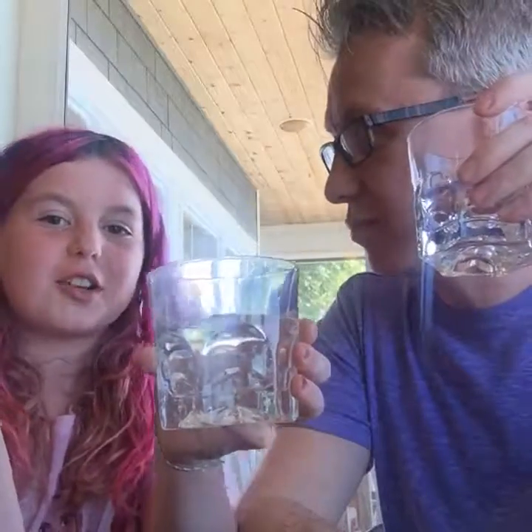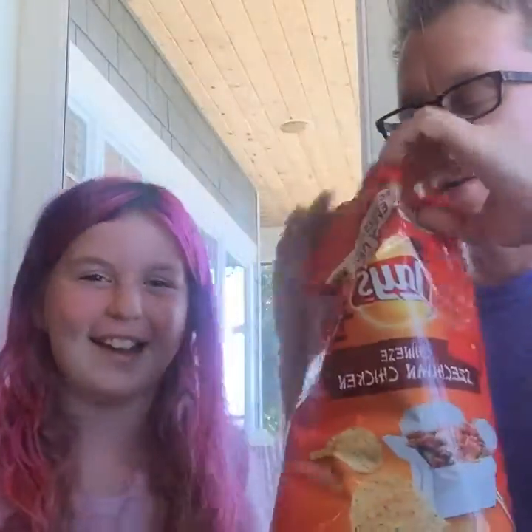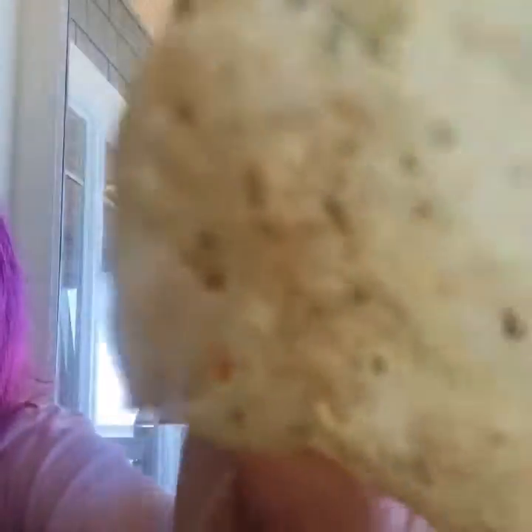We gotta try part two of our creature double feature. Water to clear our palates — fancy island water from the tap in scotch glasses. L'chaim. Part two. Now again I just want to point out lazy graphic design. These are not wavy but they are Lay's, and these are Chinese Szechuan Chicken flavor with a very stereotypical font — borders on the racist.